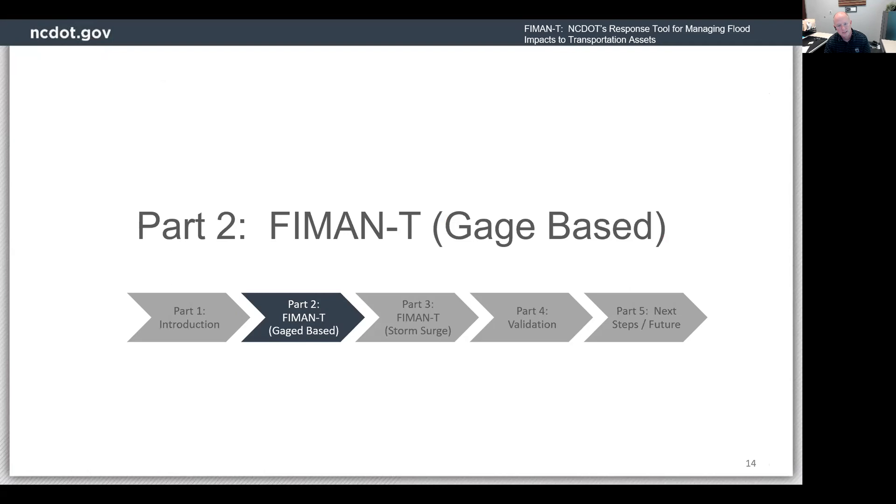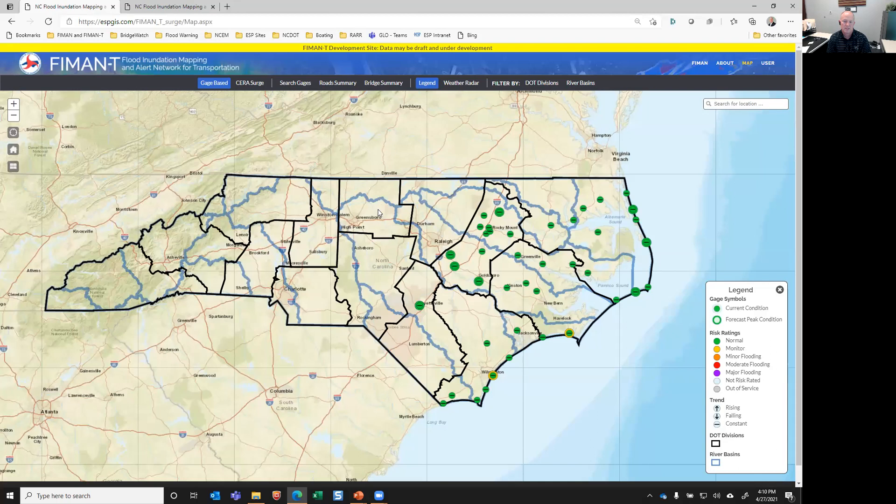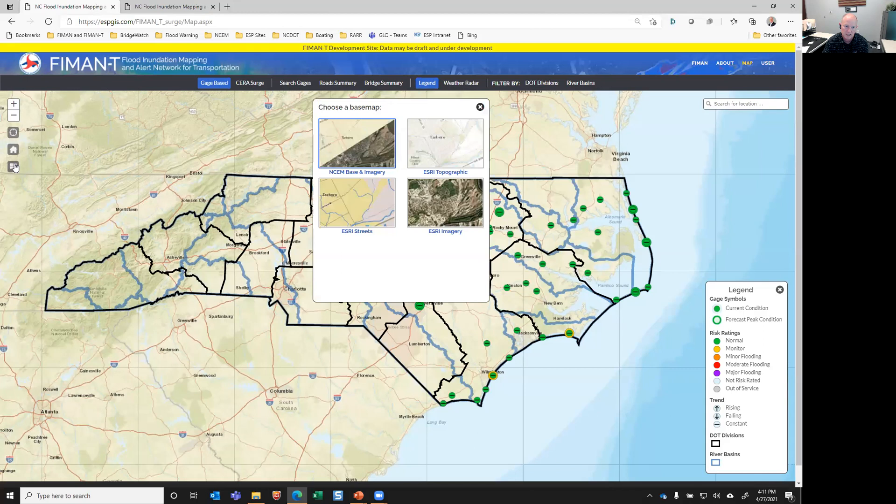Now I'm going to dive right into the application and give you a little demonstration of how it's used and some of the functionality. So this is FIMAN-T. It is a password-protected, non-public site. We authenticate using a system called NCID where users are given authentication via a secure login with user ID and password. Once they're in, they get to a home screen that looks just like this. You've got your basic map functionalities — your zoom, your home, your find me, your base map picker. You've got some controls to show things like weather radar.